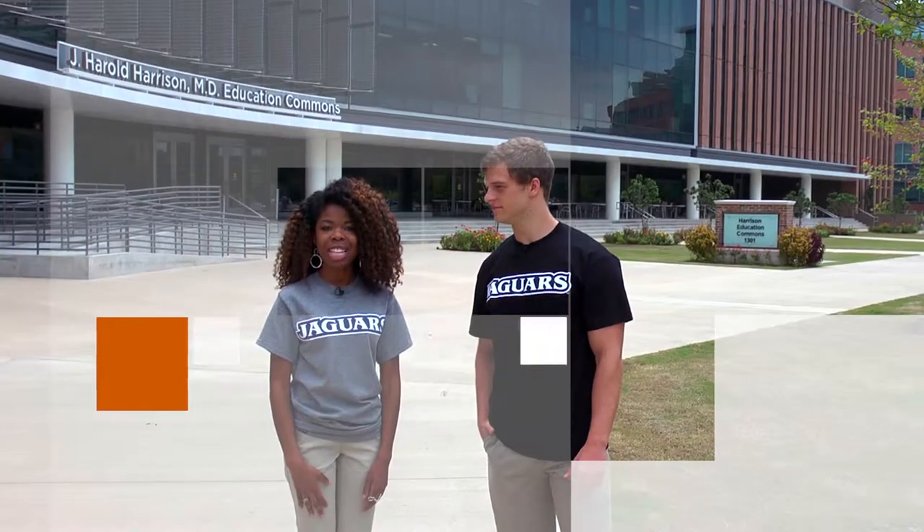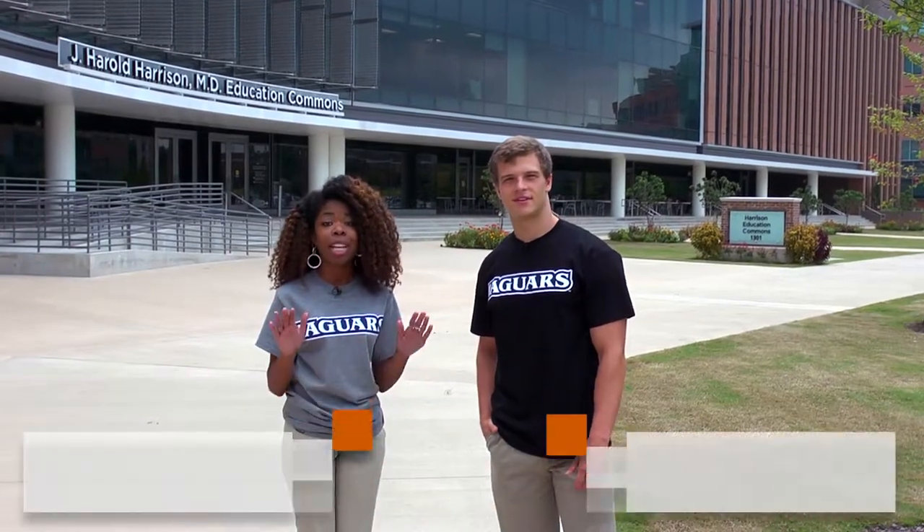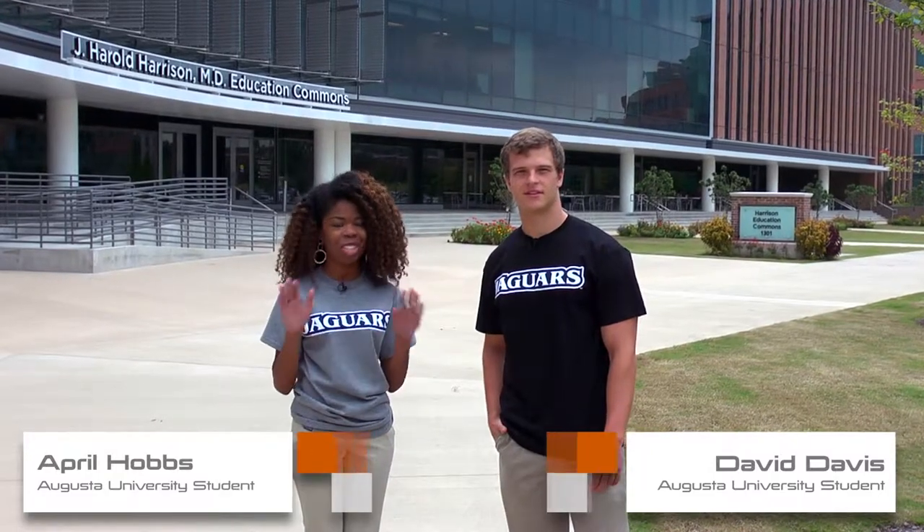Welcome to our campus. Based here in Augusta, Georgia, we are home to a world-class healthcare network offering the most comprehensive primary, specialty, and subspecialty care in the region.